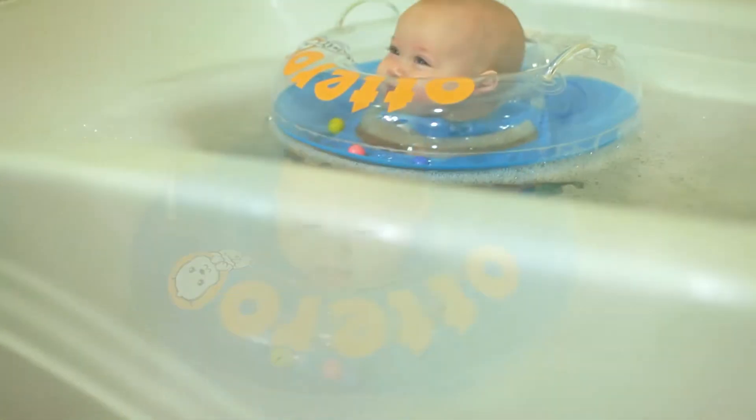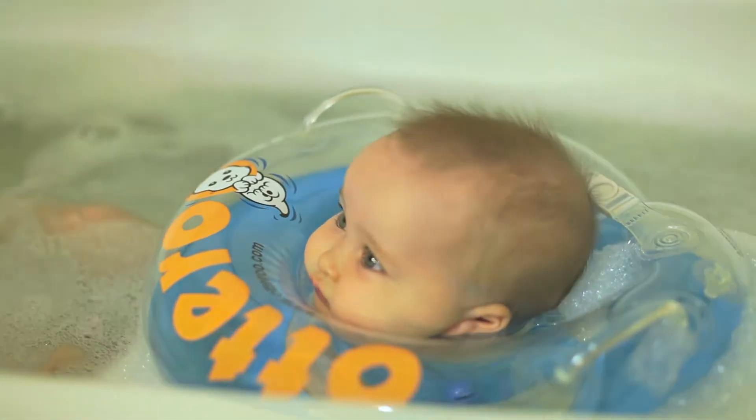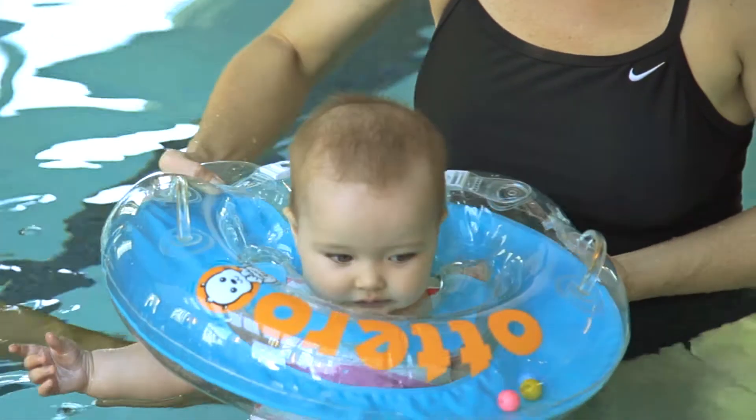With Otteroo, babies can make a gentle transition from mommy's tummy to their warm bath to finally the pool. Otteroo is designed with new parents and babies in mind. Its patent-pending design is approved by leading pediatricians and easy for parents to slip onto the baby.